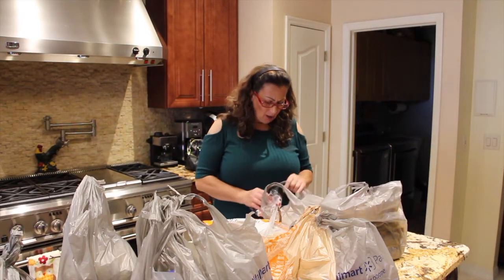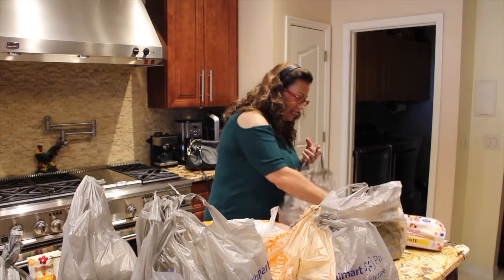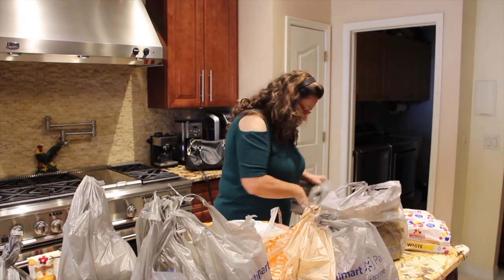I just got back from Walmart. So it was a small haul. I'll try to find my receipt. I think I spent like $115. I only picked up a few items.